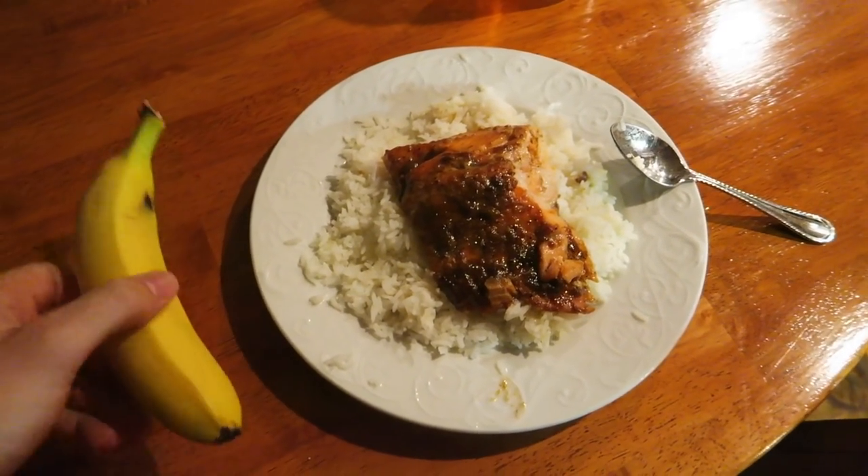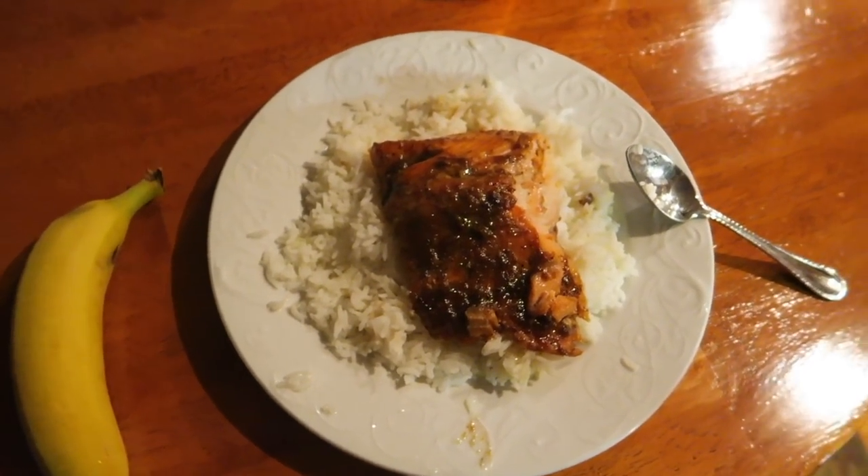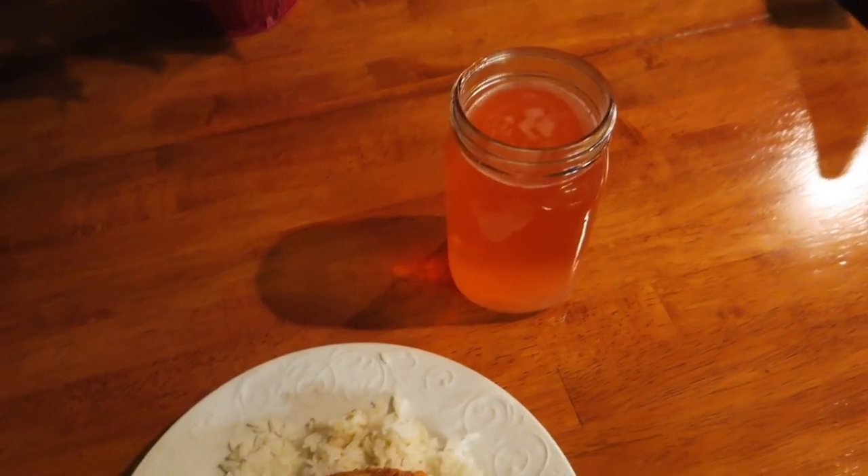Here's my dinner, which is also my pre-workout meal. I got a banana, about nine ounces of salmon, one cup of cooked white rice, and my One Nutrition BCAAs.